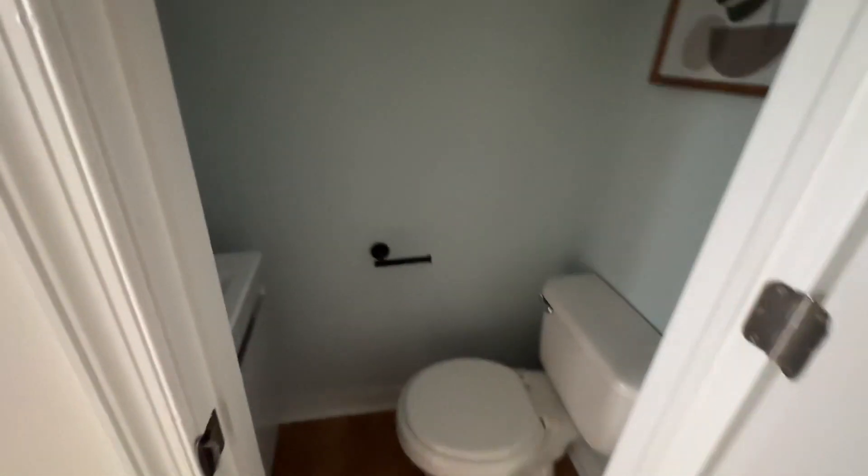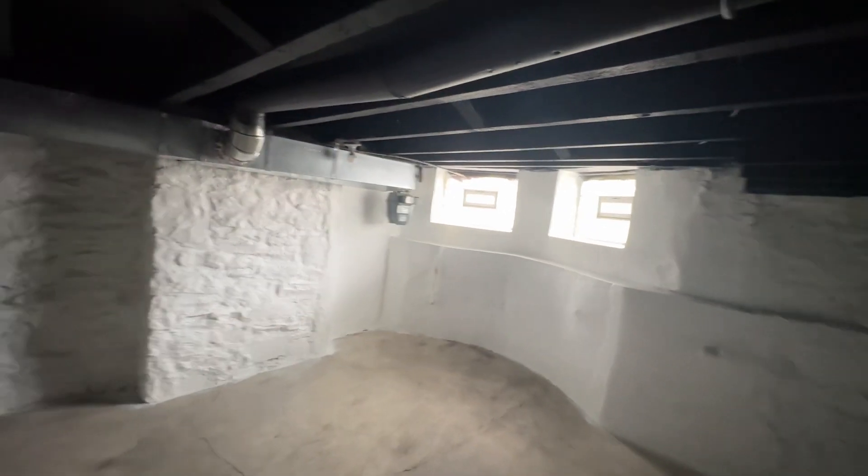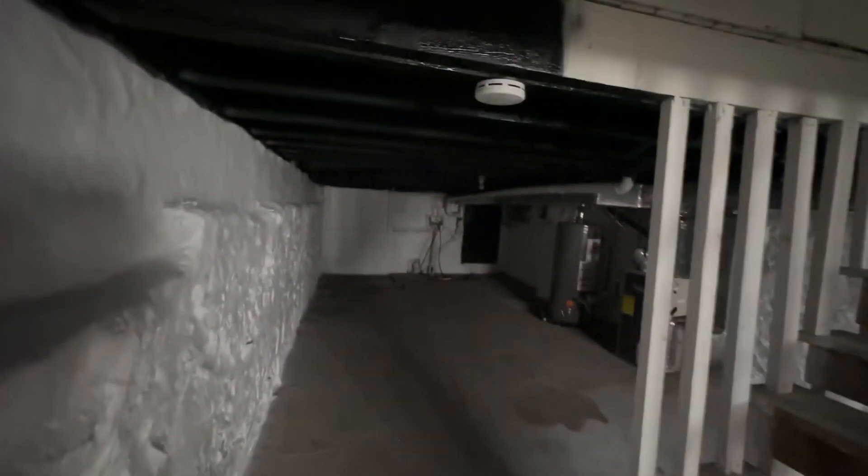We have a power outage going on the block right now, so we can't turn the lights on. The basement is a standard unfinished basement — painted all around, ceiling black, walls white. This serves as access to the utilities, washer/dryer, and storage area. Nice and clean.